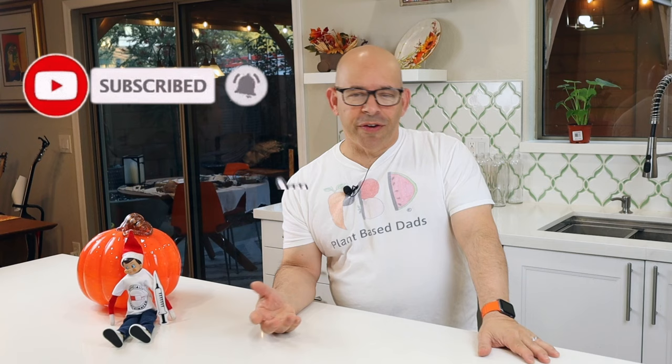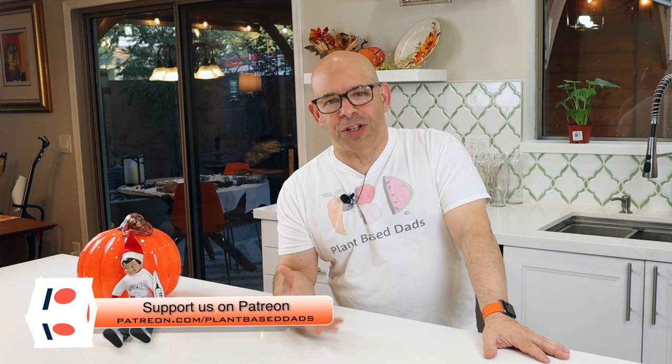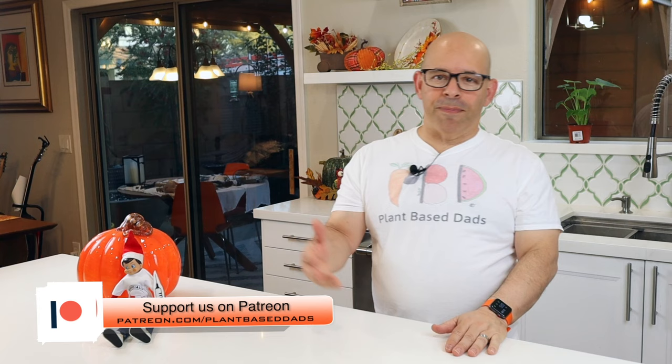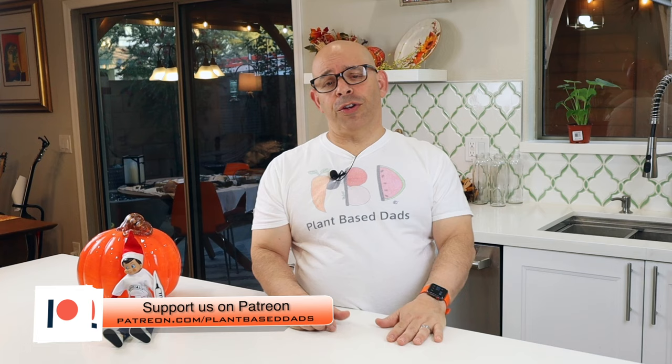We do have a Patreon page set up. Our patrons are our monthly financial supporters that help us get the show together and get the plant-based message out to the masses. If you've ever watched the show or are in the Facebook group and thought 'how can I help, how can I be part of this?' — that's how. You can become part of our team by becoming a Patreon member, or if you want to make a one-time donation you can do that through PayPal. Links to both Patreon and PayPal will be below this video in the description.